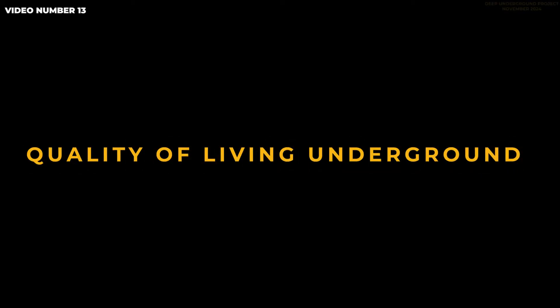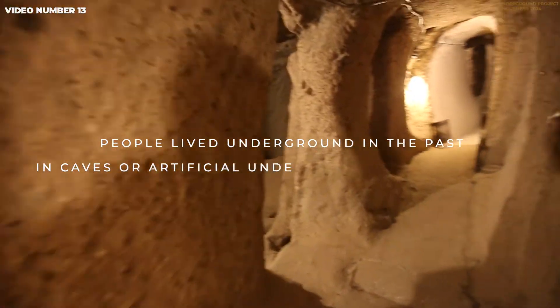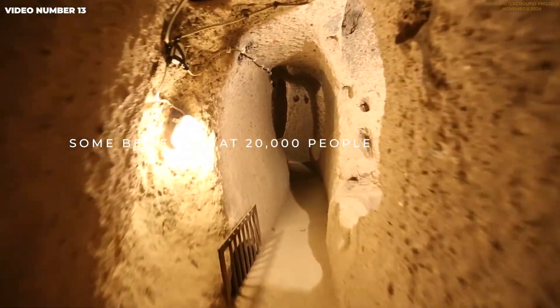Video number 13: quality of living underground. People lived underground in the past, in caves or artificial underground constructions, like Derinkuyu in Turkey. Some believe that 20,000 people lived there.